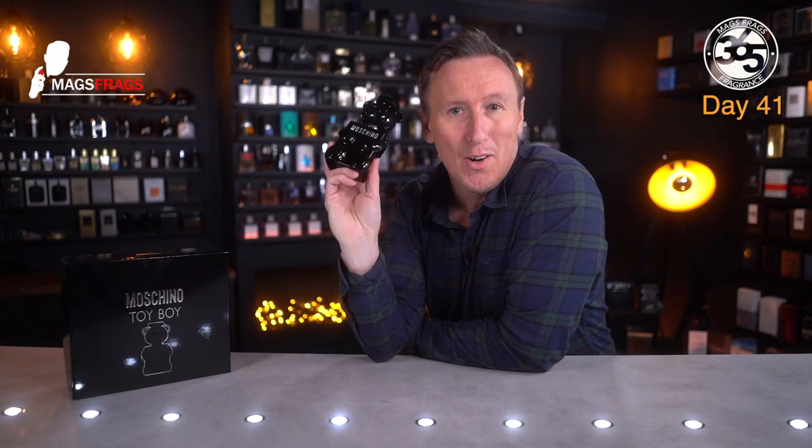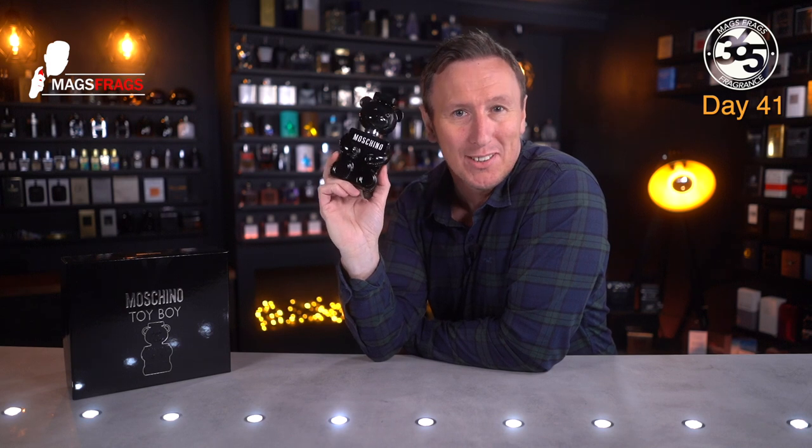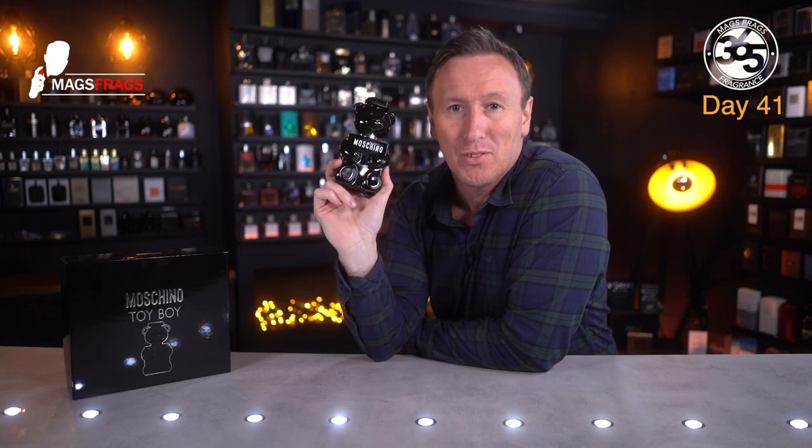Today I'm going to be taking a look at this quirky little fellow by the house of Moschino. To find out my thoughts on this one, stay tuned to Mags Frags.